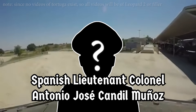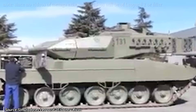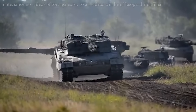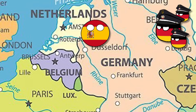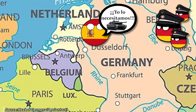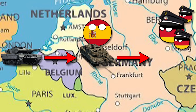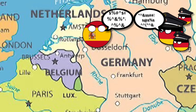In 1993, Lieutenant Colonel Muñoz conducted a study on the deteriorating state of Spain's armored fleet and recommended acquiring German Leopard 2 main battle tanks. In 1994, a Spanish delegation traveled to Germany to negotiate with the German high command. These discussions covered the development of a Spanish variant of the Leopard 2A5, which later evolved into the Leopard 2A6 — ultimately becoming the Leopardo 2E.